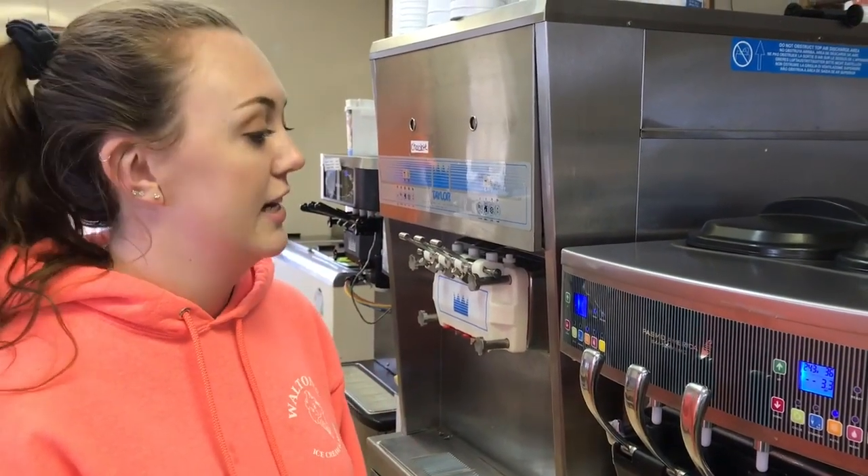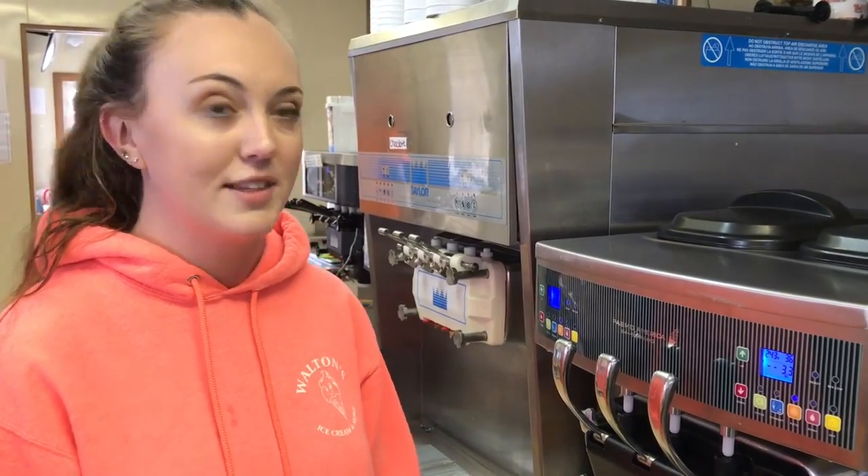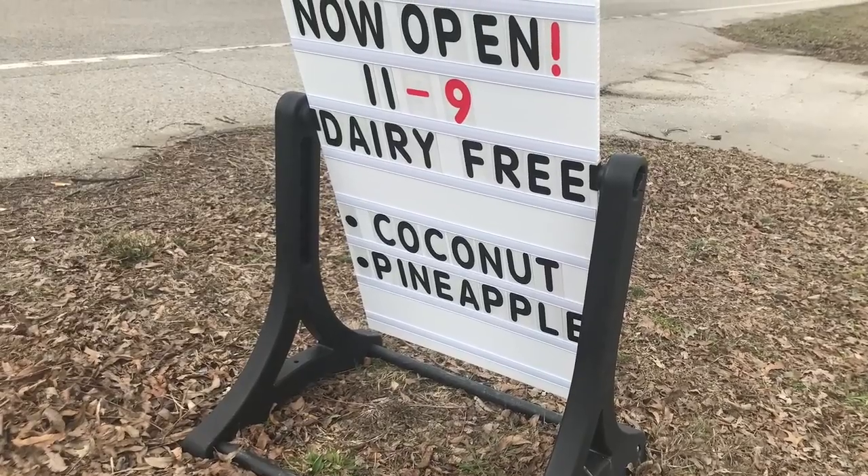People really enjoy our dairy-free options because it gives an option to people that are vegan or maybe live with a dairy-free diet. It also helps people that are lactose intolerant have an option here at Walton's.